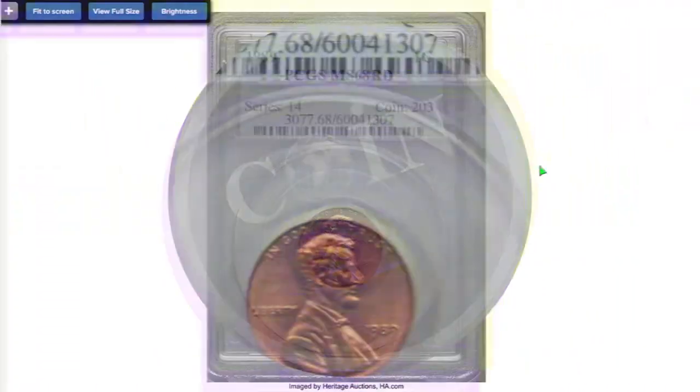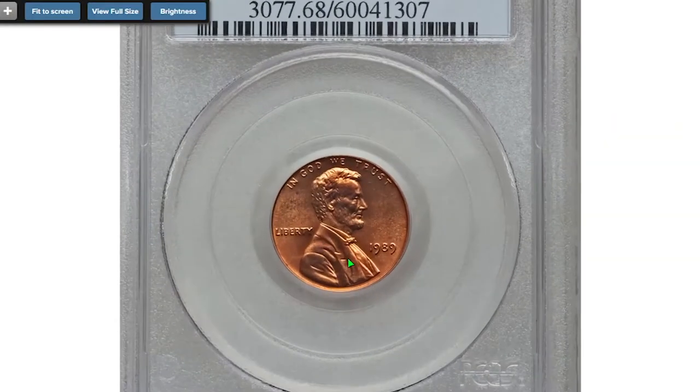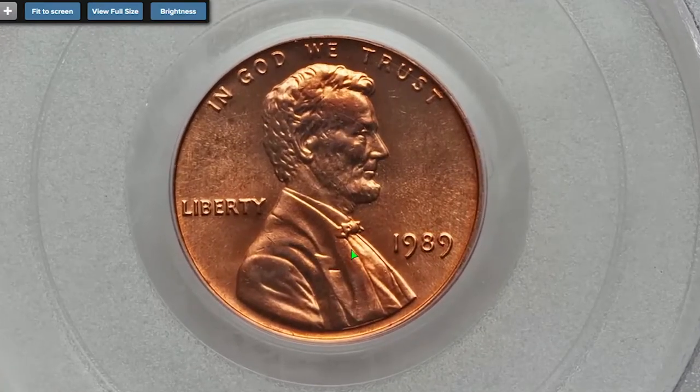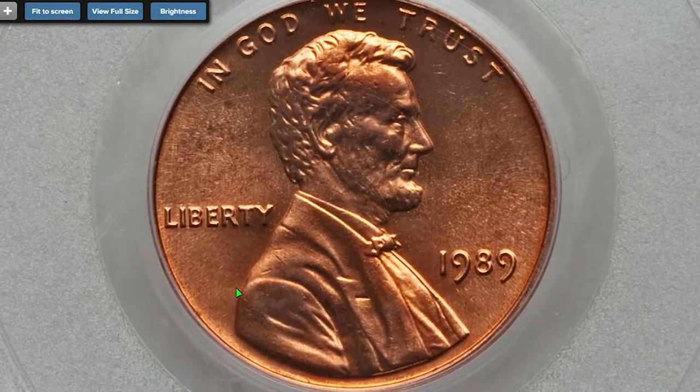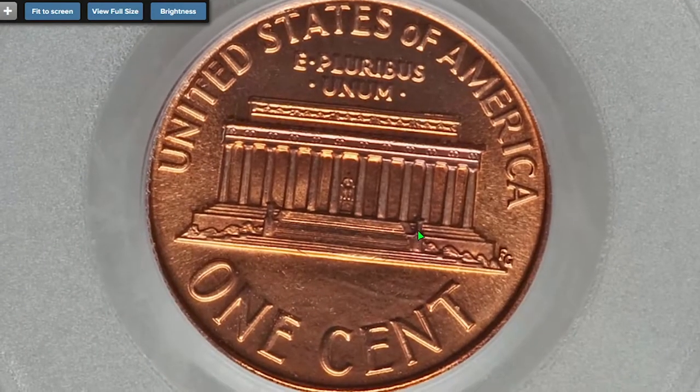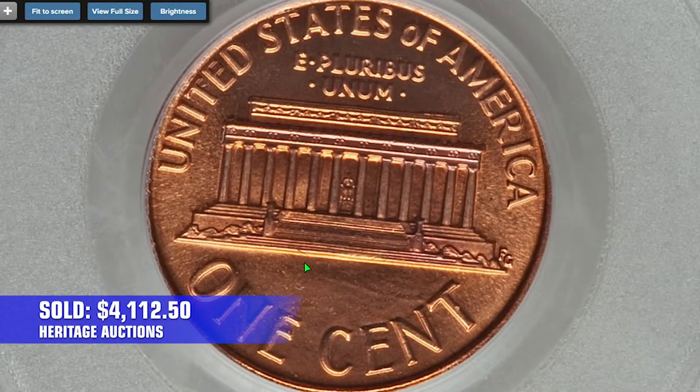This is a solidly struck piece with magnificent red color. Lustrous surfaces are devoid of mentionable marks or spots. Graded at MS-68 Red, it was sold for $4,112.50 in 2013.